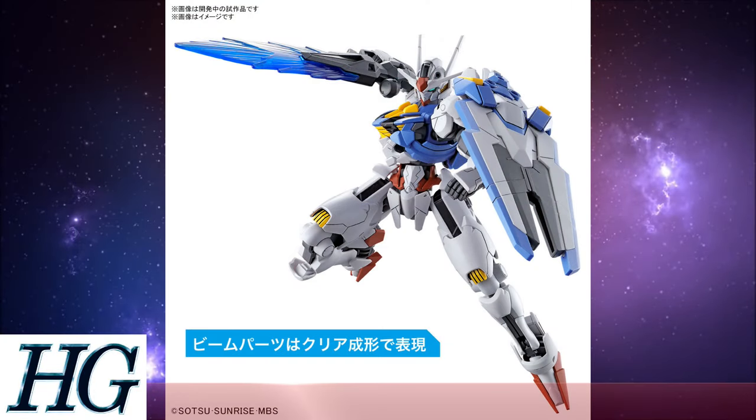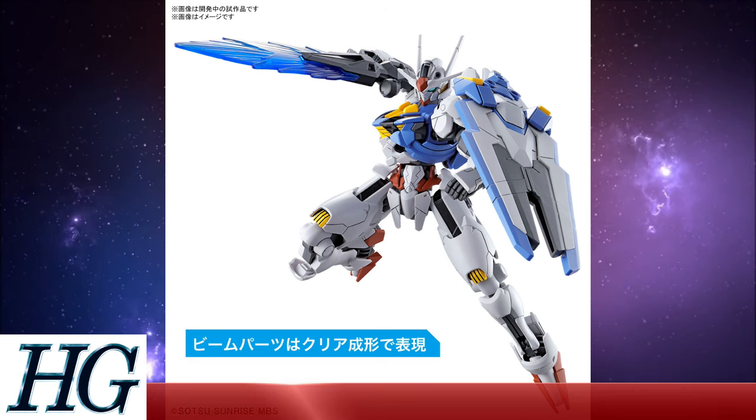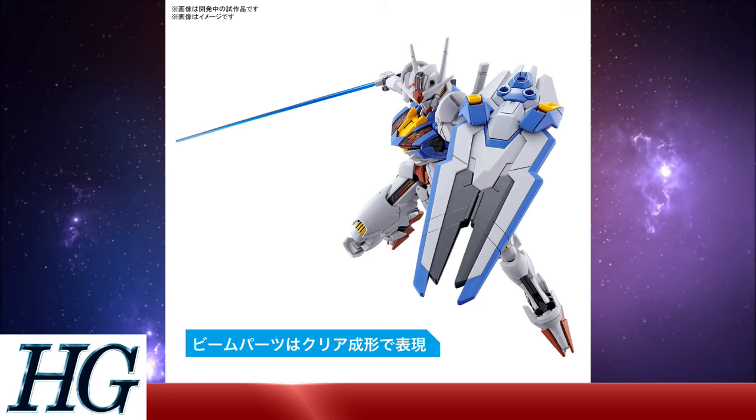It's been pretty much the dry season for Gunpla news, but with more announcements from The Witch of Mercury coming out, the floodgates have opened — at least for the Witch of Mercury stuff. So it's only right that we start with the High Grade 1/144 scale Gundam Aerial.